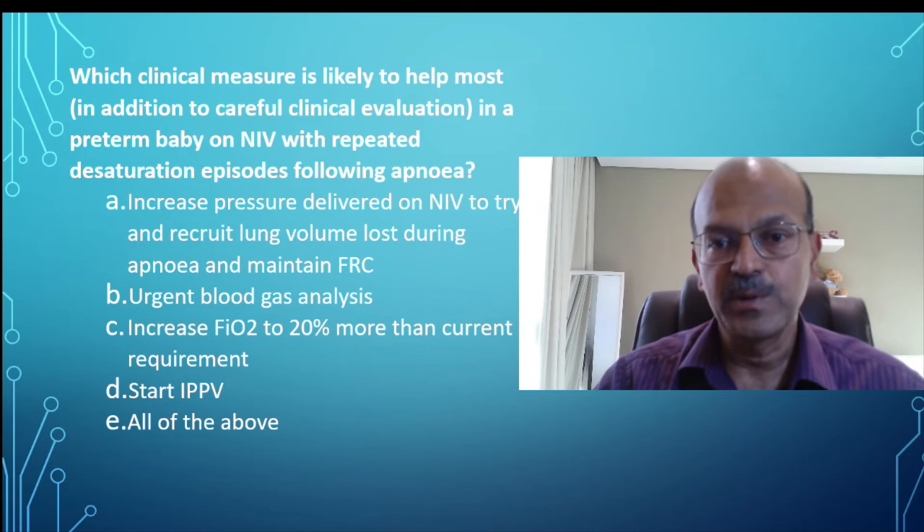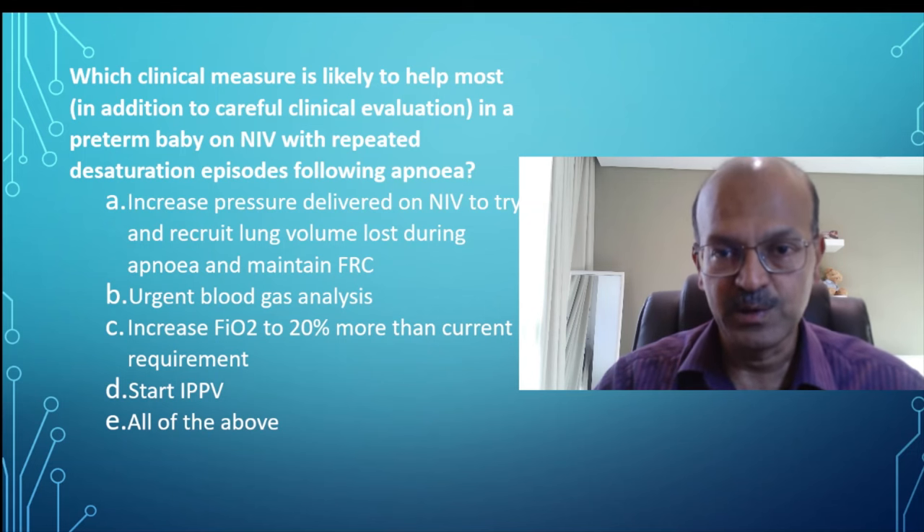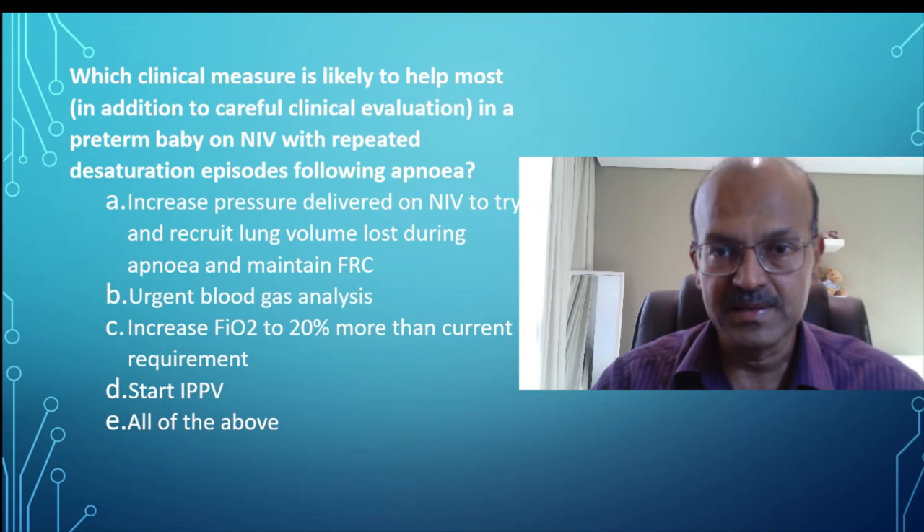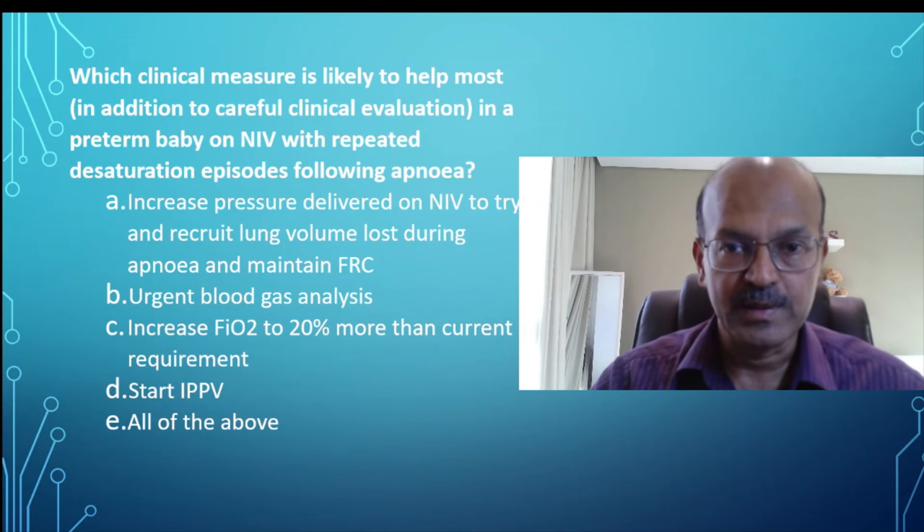This can be done quickly by the nurse at the bedside if you educate them. An urgent blood gas analysis is mostly not indicated because you do a clinical assessment and decide if the baby is needing additional support or not. Blood gas doesn't usually help in this situation.